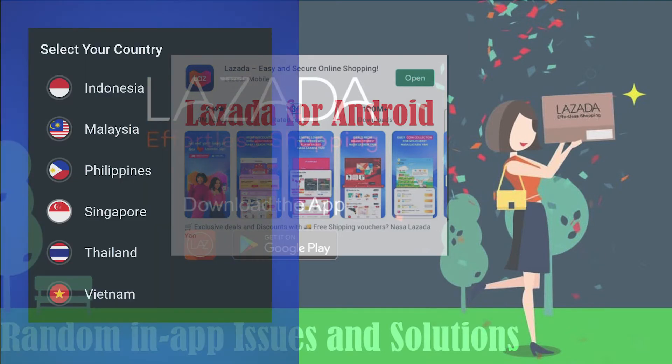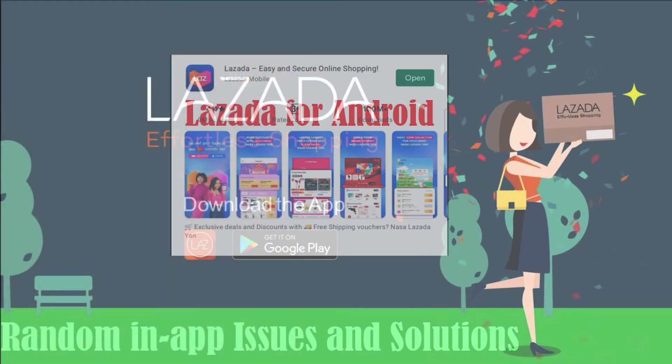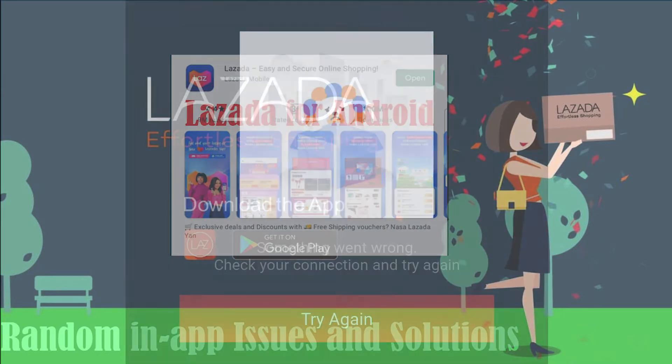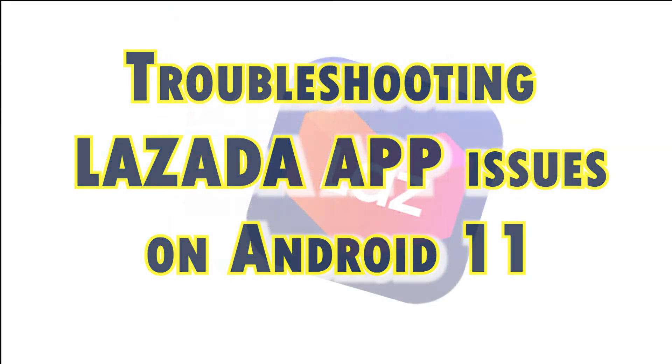Among the common issues encountered by Lazada app users would include but not limited to loading errors, random crashes, lags and network errors. If you bump into any of the said issues and couldn't get the Lazada app to work properly on your Android 11 smartphone or tablet, I've mapped out some useful tweaks in this quick video on how to deal with random app crashes, lags and loading errors.